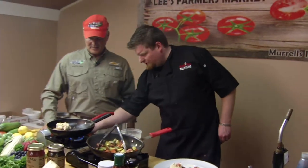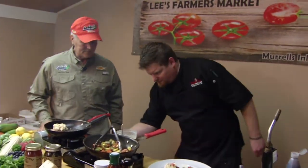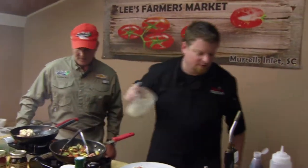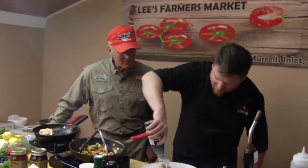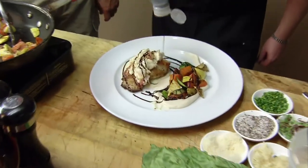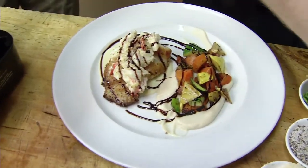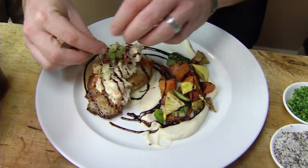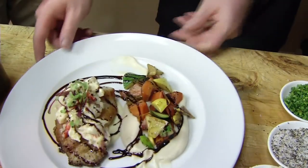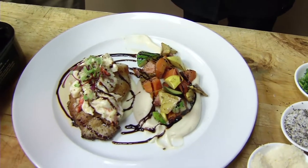Now to finish plating, we're going to take a little balsamic reduction and give that a little drizzle — a little love there. And a little microgreens, because we eat with our eyes first. And that is our Ocean Prime with scorpion fish.